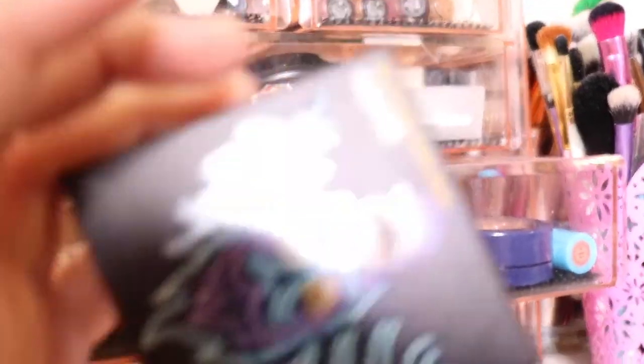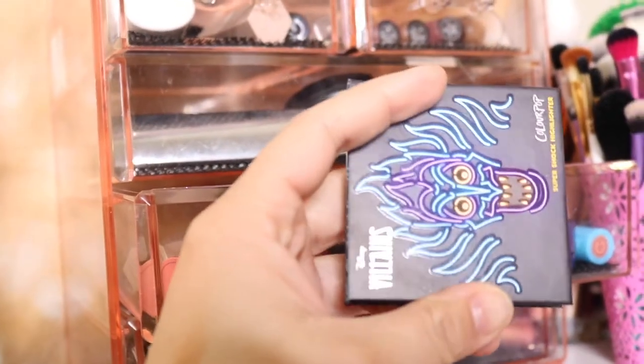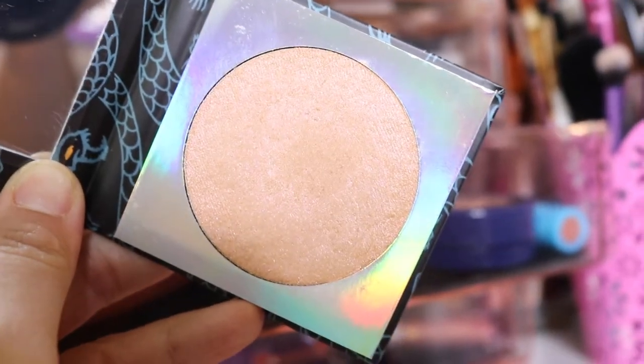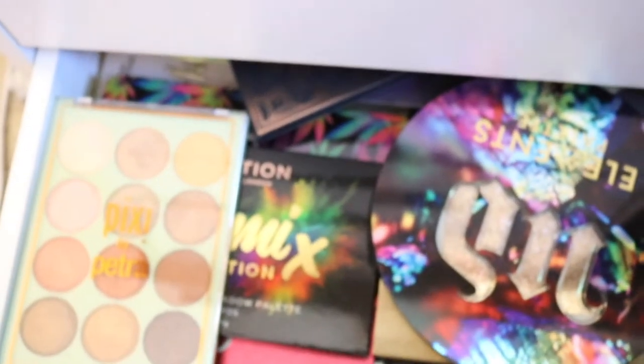For this highlighter, I said I was going to use it five times and then take it out. The only reason I haven't spoken about it is because I only used it once. So I still have four more times to use it. Now let's pick out some stuff.